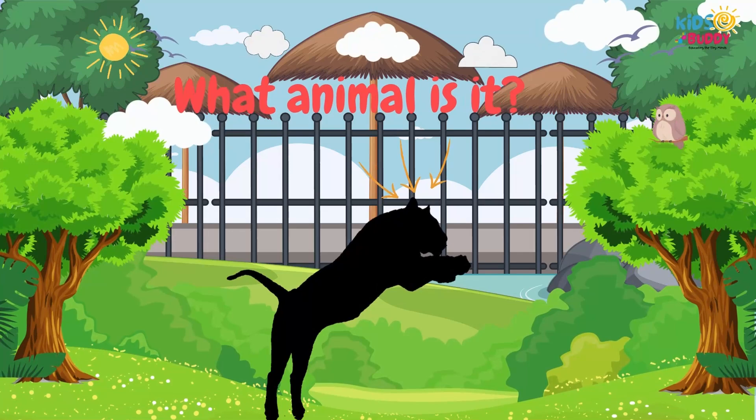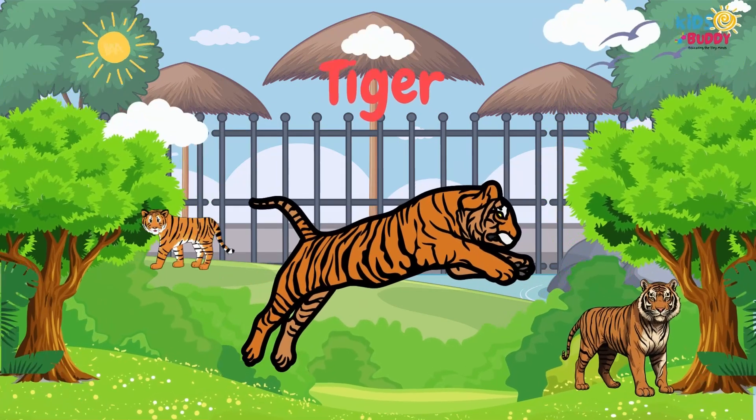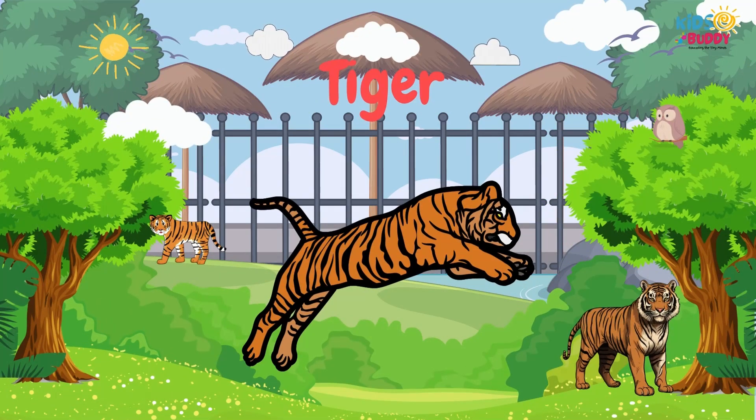What animal is it? It's Tiger. Tiger is popularly known by its striped coat, powerful build, and stealthy stalking.